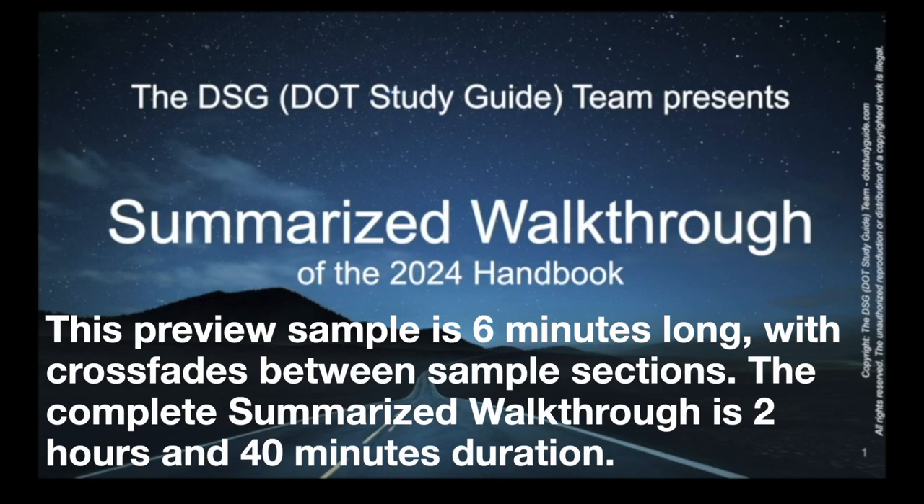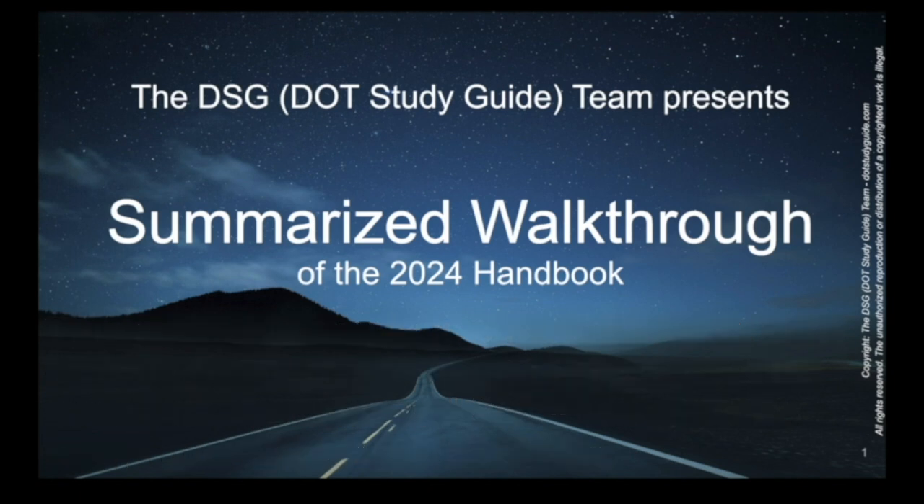This is the summarized walkthrough of the 2024 Handbook for the NRCME, presented by the DSG team — the DOT Study Guide team. Your purchase of this and our other educational media content allows us to keep producing and improving the content we provide. The information will be presented in a concise and clearly communicated format, trying our best to make it simple and effective for you to study and pass the NRCME exam, as well as to improve your clinical practice when it comes to these DOT medical examinations.